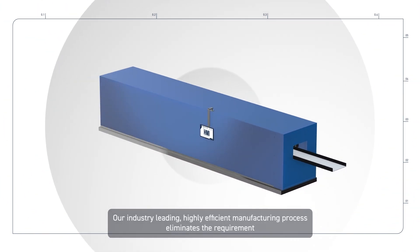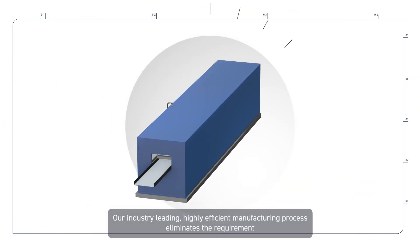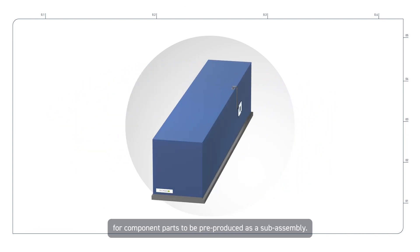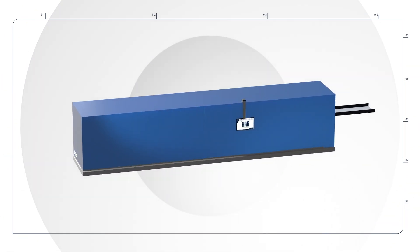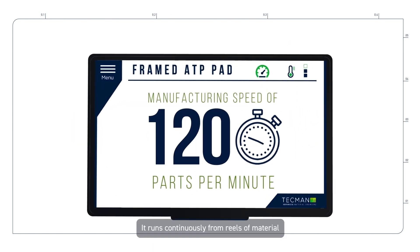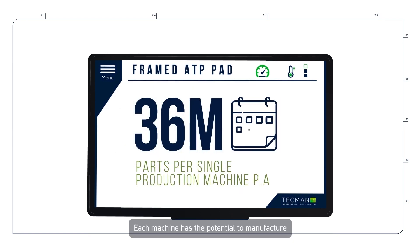Our industry-leading, highly efficient manufacturing process eliminates the requirement for component parts to be pre-produced as a sub-assembly. It runs continuously from reels of material with outputs of up to 120 parts per minute — that's 10 parts manufactured in the time it takes to say this sentence. Each machine has the potential to manufacture up to 36 million parts per annum.